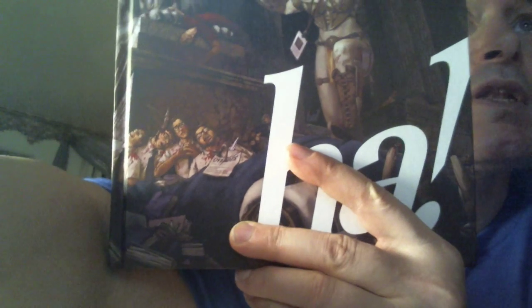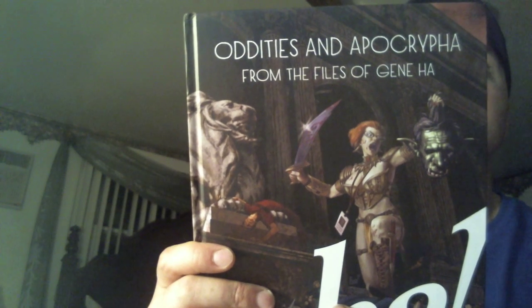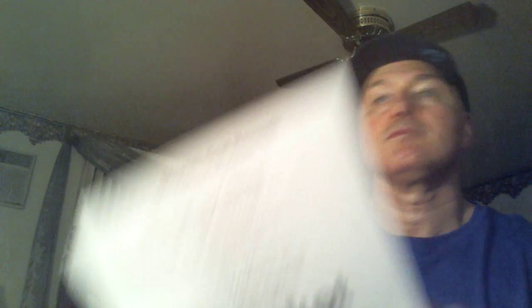Along with that, it might have been a stretch goal that got us all this — it's like an art of oddities and a Krapia from the files of Gene Ha. This is really something I'll be looking forward to. Along with that we got a bunch of stickers, a thing of prints, bookmarks, and postcards — so a lot of stuff came with that Kickstarter.